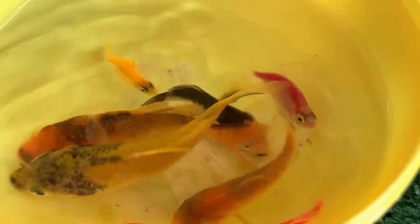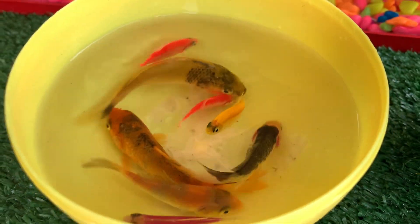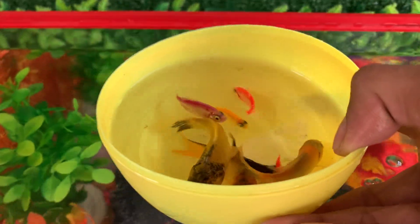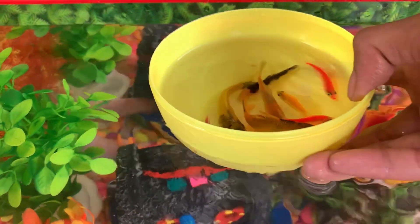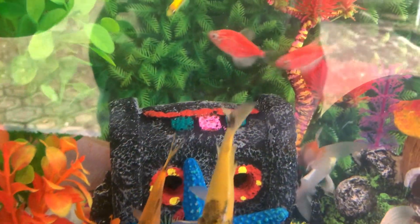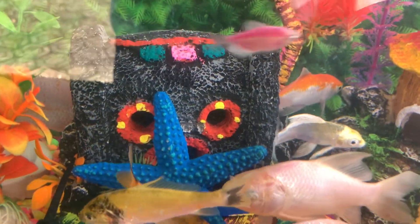Oh wow, look at this! This is Rainbow fish. What's Schlage fish!